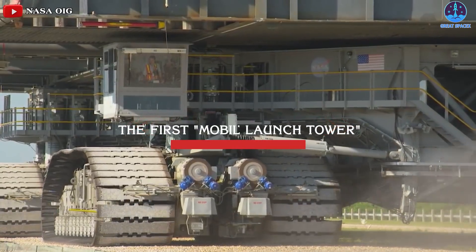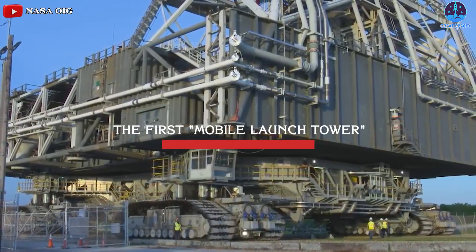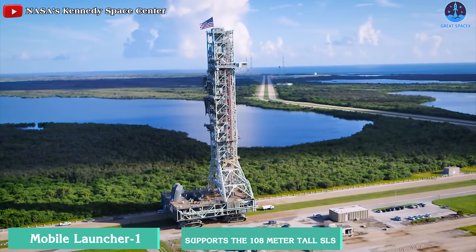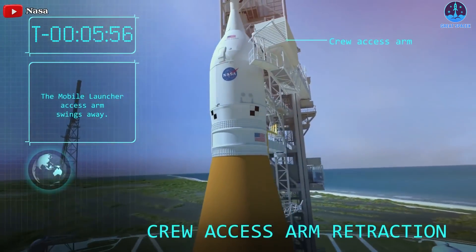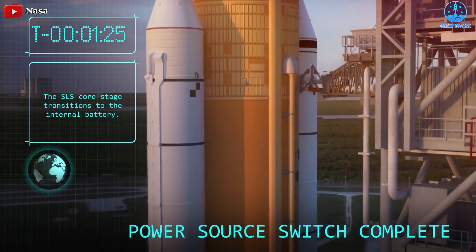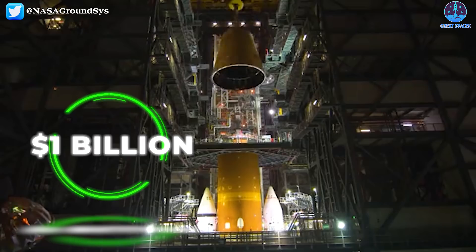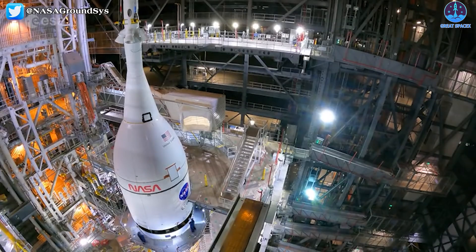Much has already been said about the first mobile launch tower built for the SLS rocket. The massive rolling Mobile Launcher 1 supports the 108-meter-tall SLS rocket, providing access to the Orion spacecraft and supplying power, communications, coolant, and fuel. Over a decade, NASA spent about $1 billion to build, redesign, and complete the structure under a cost-plus contract.